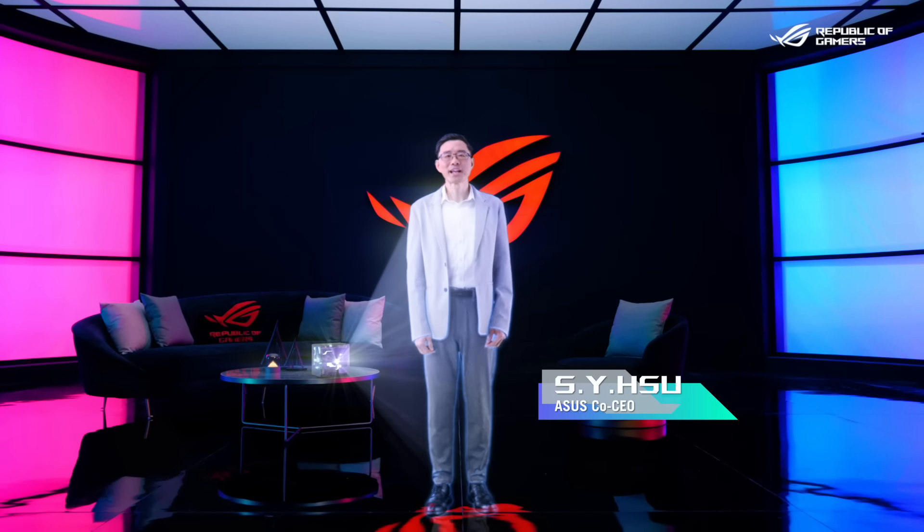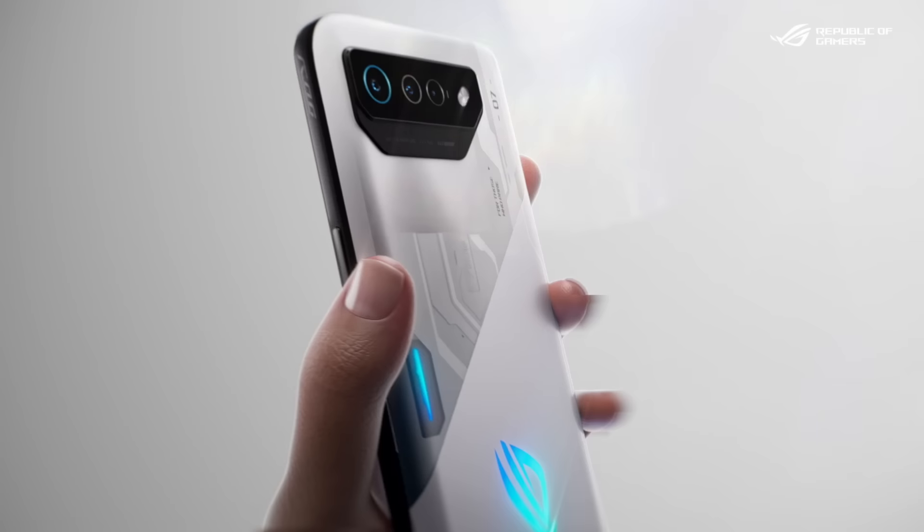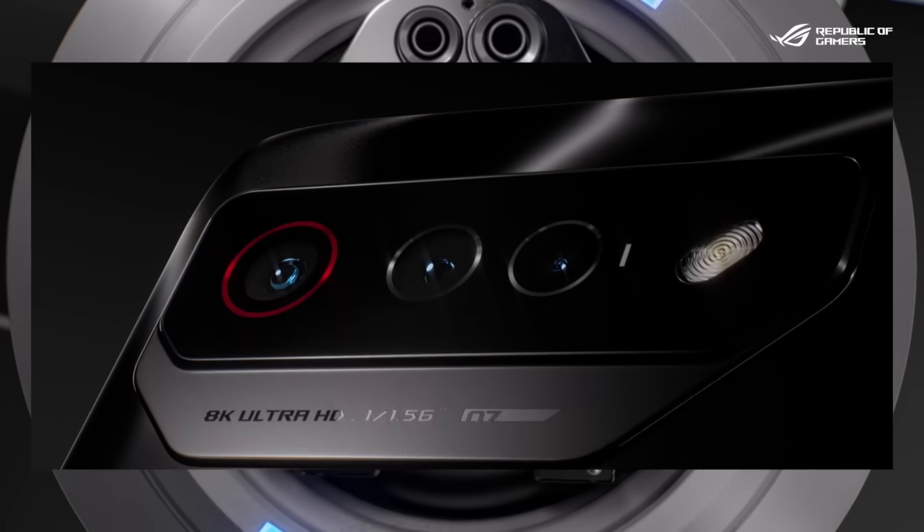Hello everyone, and thank you for tuning in today for the launch of our most powerful gaming phones yet. Introducing the ROG Phone 7, our latest gaming powerhouse with a fresh new look.